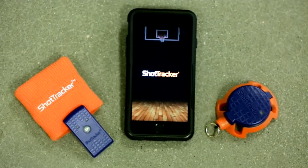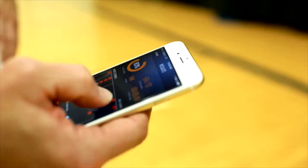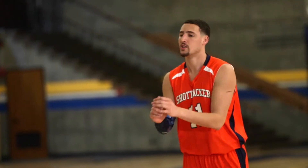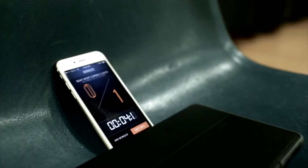Shot Tracker is made up of three components: a wrist sensor, a net sensor, and a mobile device. When a user shoots, the wrist sensor identifies that shot via our algorithms. The net sensor identifies whether a shot is made or missed.